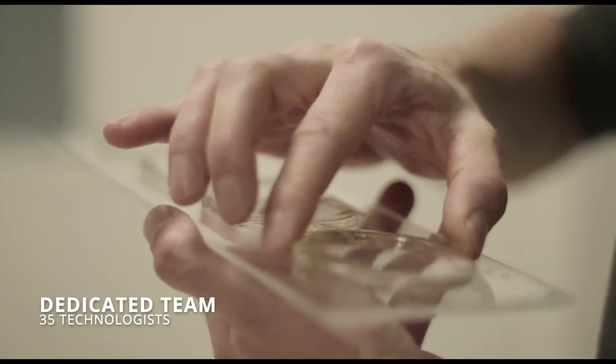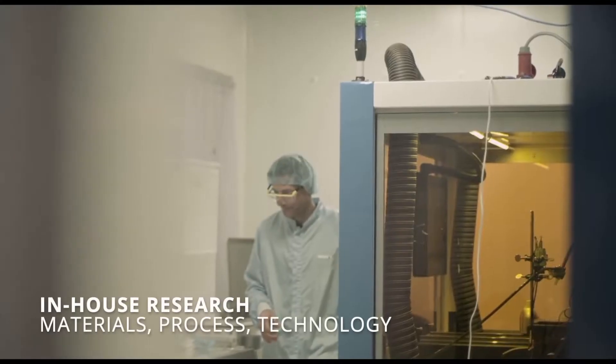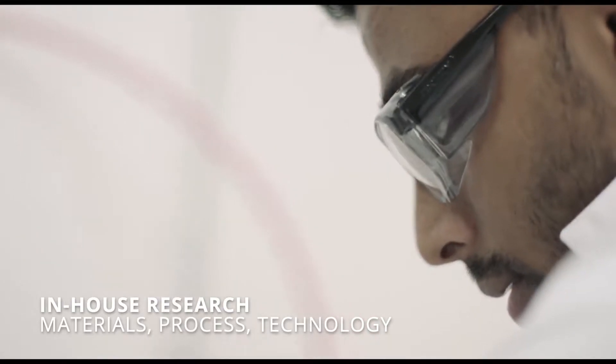We have a dedicated and experienced team with a unique skill set. The combination of skills available at LuxxXL ranges from material development, process development, and technology development, to a commercial team.